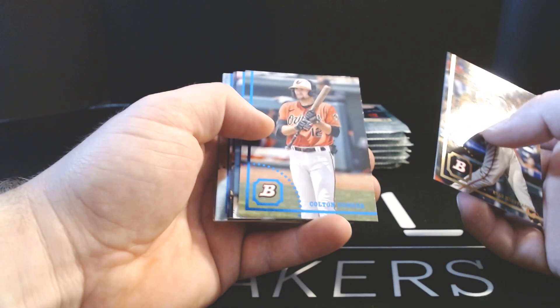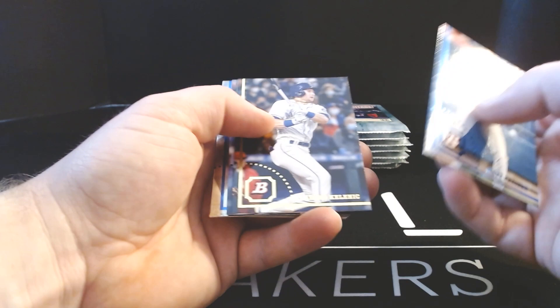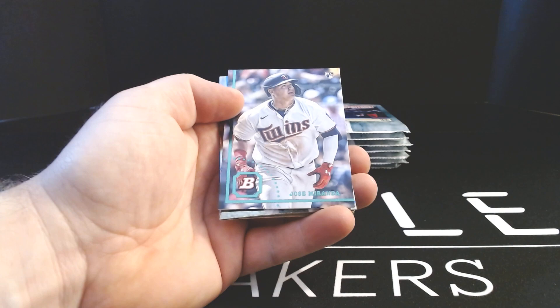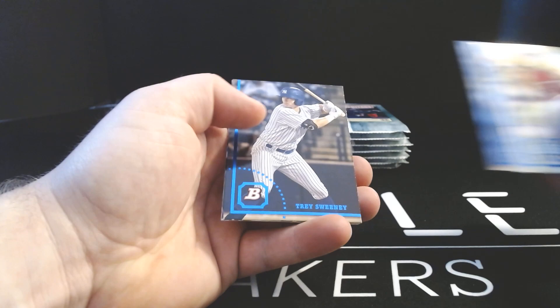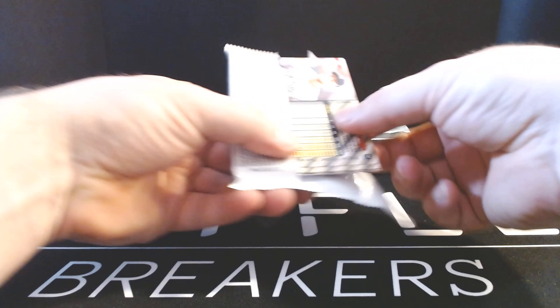Ryan Mountcastle — that's a blue foil. So veterans are gold foil, prospects are blue foil, and rookies are green foil. Matt Frazier, Jared Kellnick, Jose Miranda — there's the green. So that's your indicator: gold is veteran, blue is prospect, and green is rookies. Yasser Mercedes, Hendry Mendez-Cromes, Trey Sweeney, Bryce Harper, and George Valera. Looks like prospects, veterans, and rookies are all just mixed in the base.